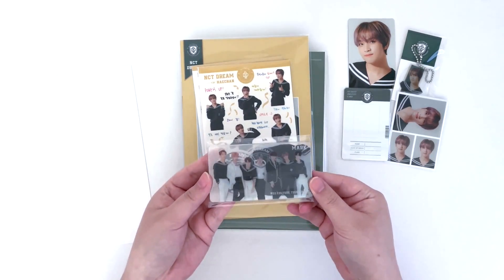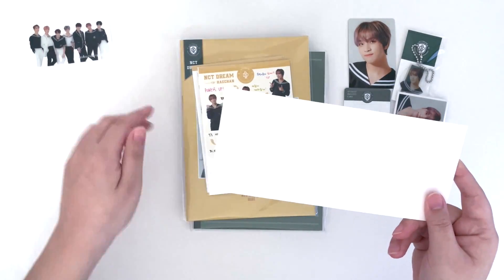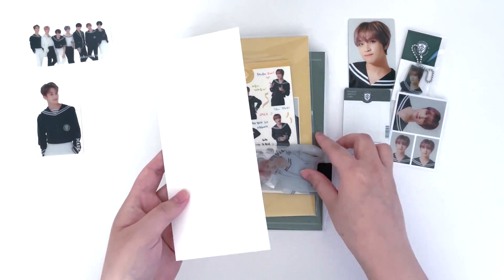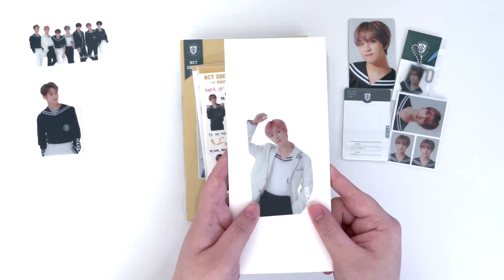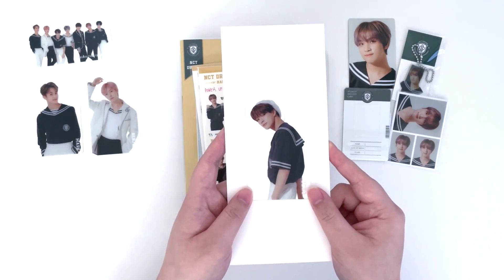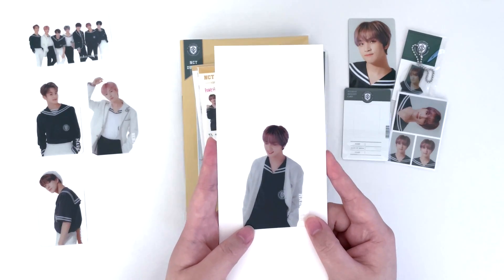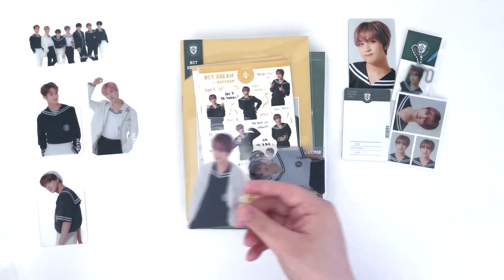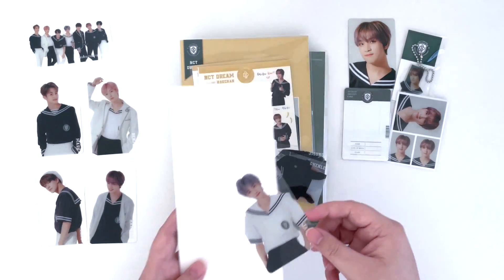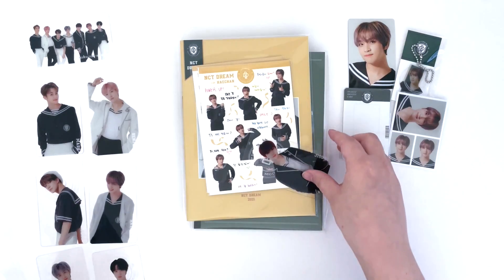Here we have the clear bookmarks — you get the full member set. Here we have Mark; I really like their outfits, they're always dressing them in this sailor attire. Here is Renjun, Jeno — oh he's so cute. I actually really liked the post-it notes from the previous kit, I'm still using them. But the clear bookmarks are definitely a lot nicer than the bookmarks from the last kit. Jaemin, Chenle, and lastly we have Jisung.